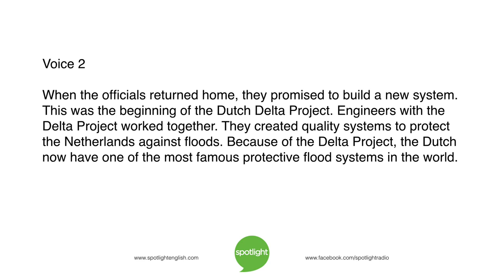When the officials returned home, they promised to build a new system. This was the beginning of the Dutch Delta Project. Engineers with the Delta Project worked together and created quality systems to protect the Netherlands against floods. Because of the Delta Project, the Dutch now have one of the most famous protective flood systems in the world.